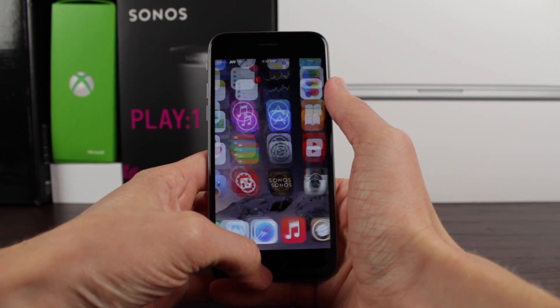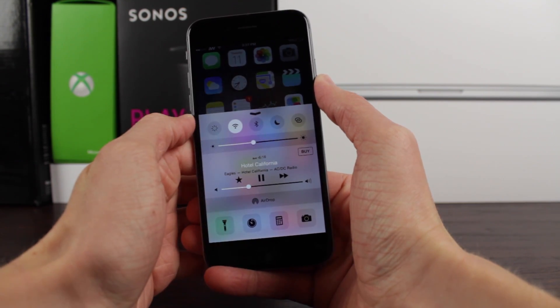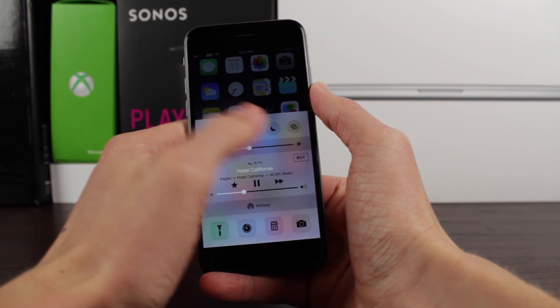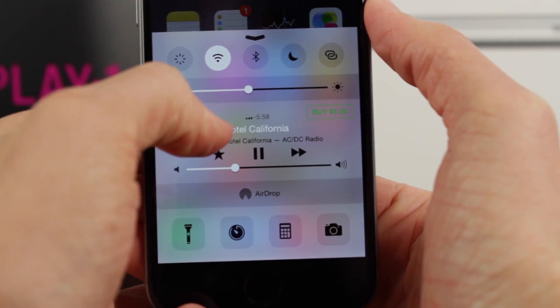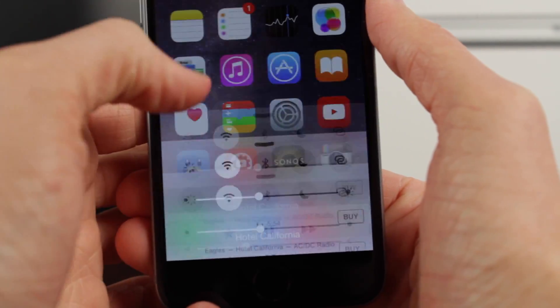As you can see here, I don't have the tweak installed, and if I swipe up on control center — maybe just to pause the song without launching the music app — the buy button is distinctly placed in the top right of this little window, and it just clutters up the whole UI.